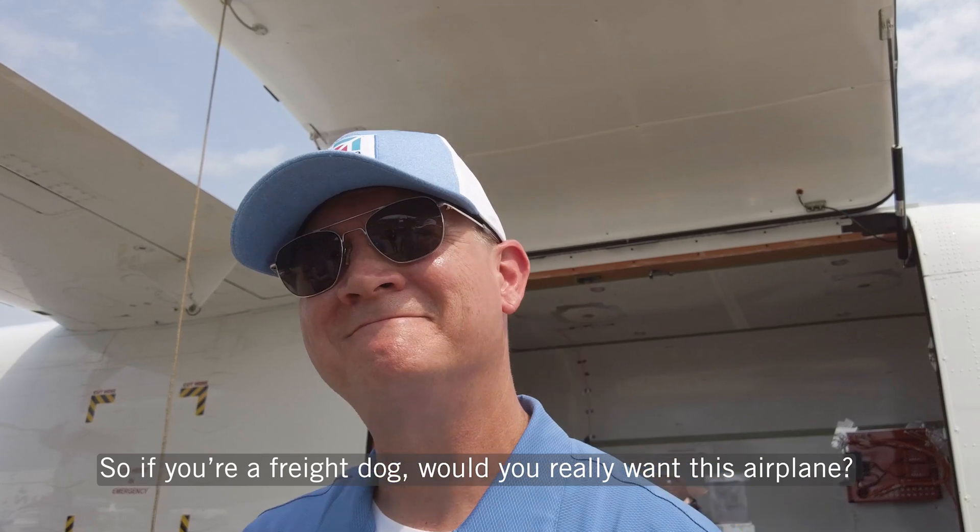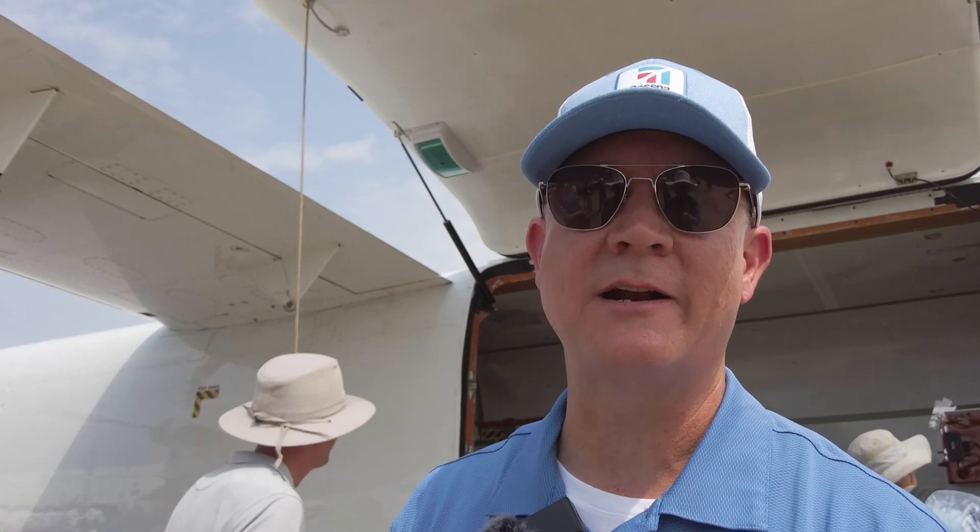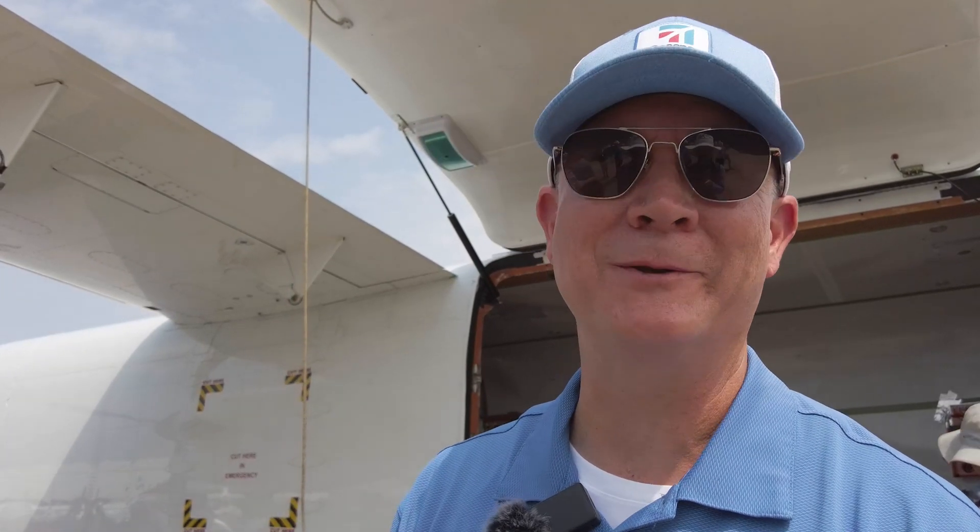So if you're a freight dog, would you really want this airplane? Yes, absolutely I would. I think it's going to be a welcomed addition, with FedEx being our launch customer. With those guys transitioning from the Caravan to this, I'm very excited to see that airplane go to those guys. And I would love to do that job as well with this airplane.